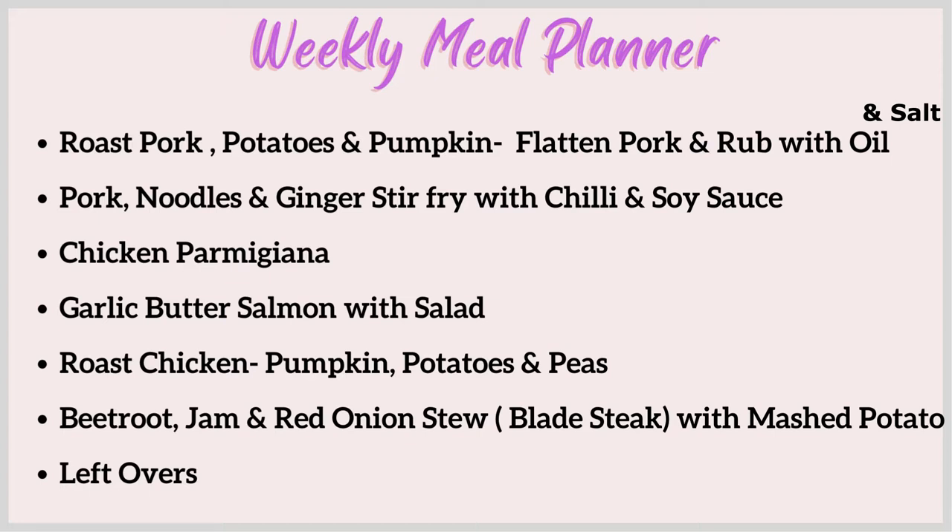Another night we're just going to have leftovers because there'll be a lot of stew left over. If not, the kids can have toasted sandwiches or we can have something on toast or some soup. So that's our family's weekly meal planner for the next seven nights' dinners. I hope it's given you some ideas — now let's have a look at what groceries I got from Woolworths this week.